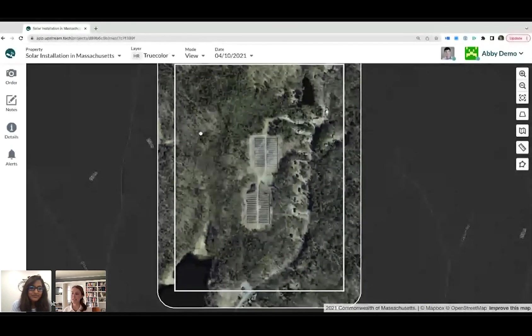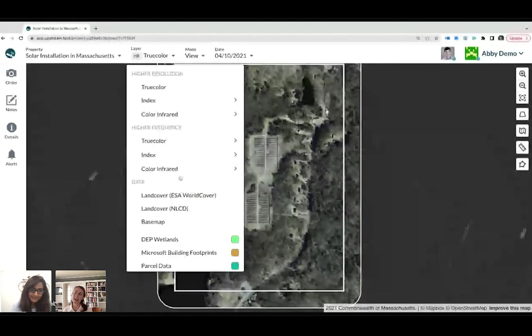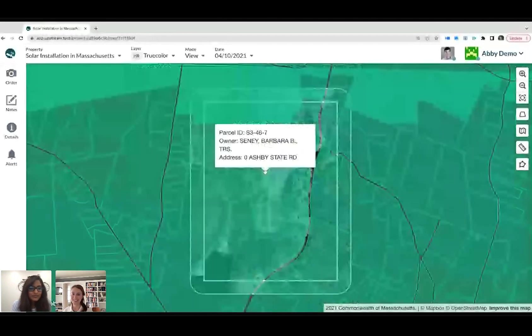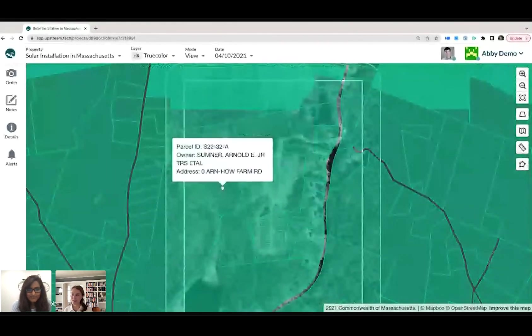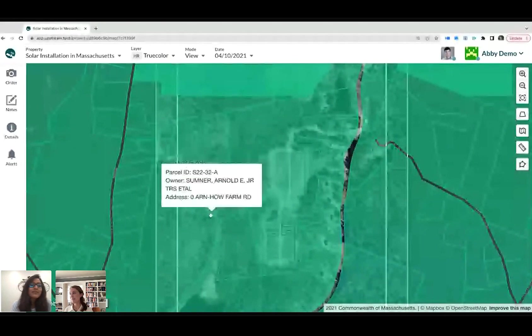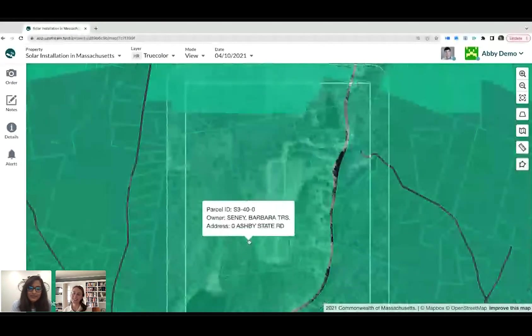So we load in parcel data from ReBrid as an overlay here. This is pulling in the latest data from you guys, and we'll dig into this a little bit more in a few minutes. But you can see just on hover the parcel ID, the owner, the address — and this is always up to date. You can zoom out and see it around the edges as well.